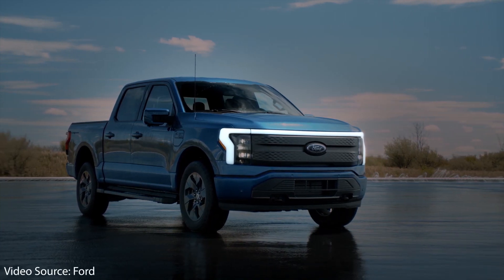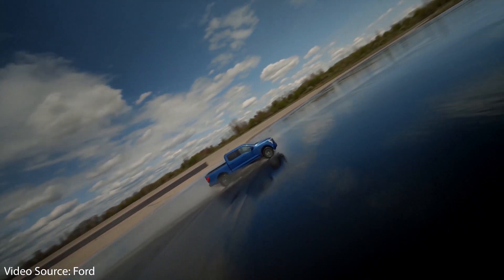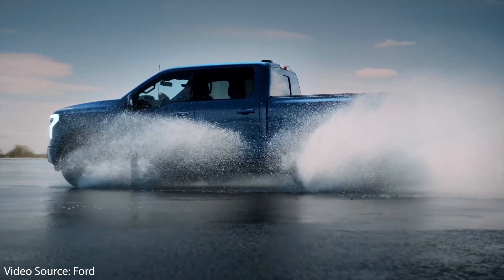America's best-selling vehicle, the Ford F-150, has gone electric and there's a lot to like.